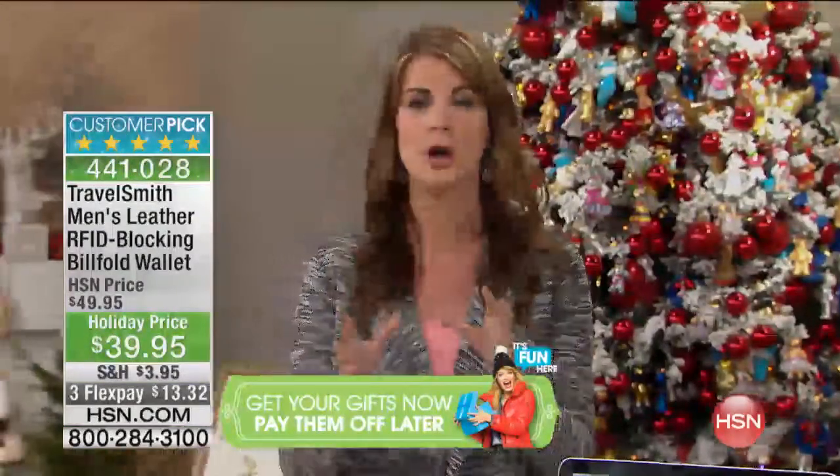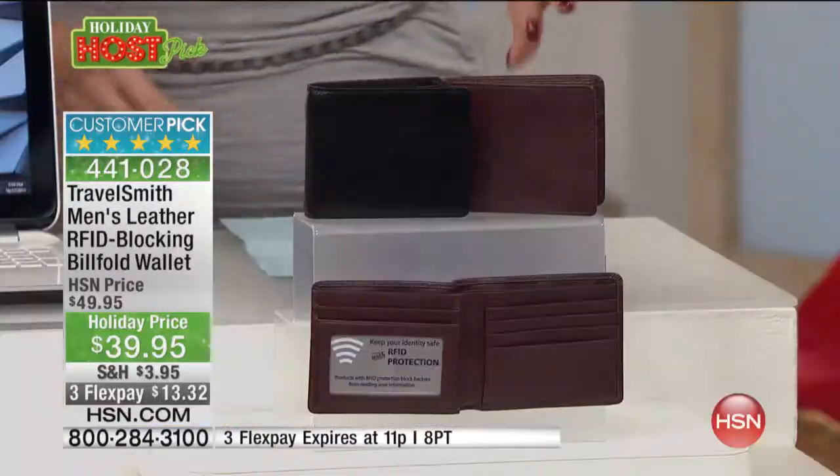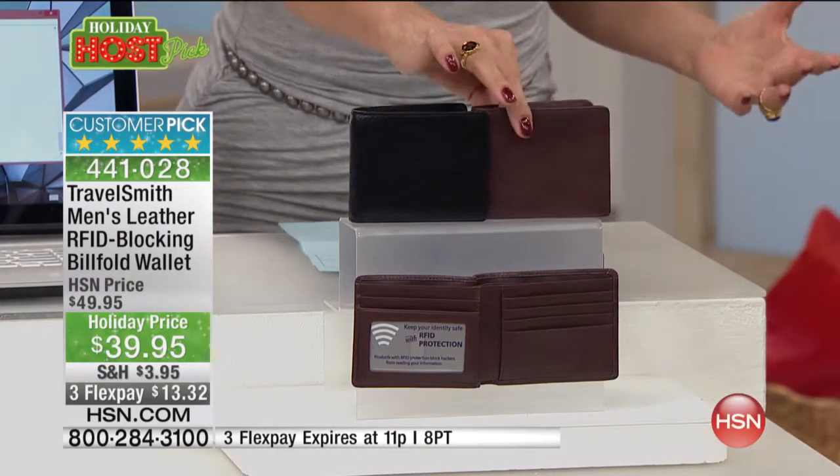This happens every day — this is happening to people you know. Why would you wait until it happens to you? Then you're calling your credit card companies, dealing with that big fiasco — charges racked up, your identity compromised. Don't deal with that when this technology is available in such a thin, beautiful leather wallet.